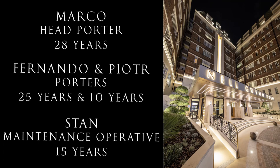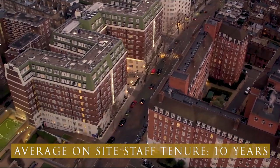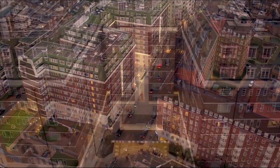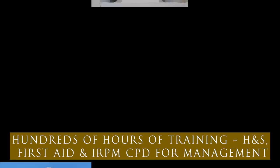The remaining 11 members of staff work as porters, cleaners, and in maintenance, and ensure the building runs efficiently and is open for business 24/7, 365 days a year.